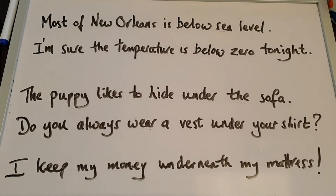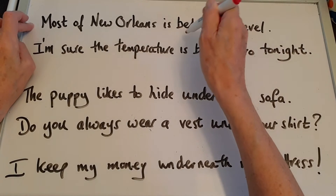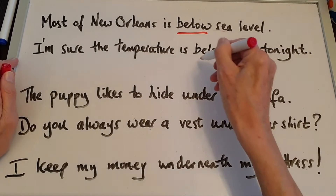Have a look at Uncle Jeff's board. We use below and not under when one thing is at a lower level or a lower point on a scale than something else. For example, most of New Orleans is below sea level, or I'm sure the temperature is below zero tonight.